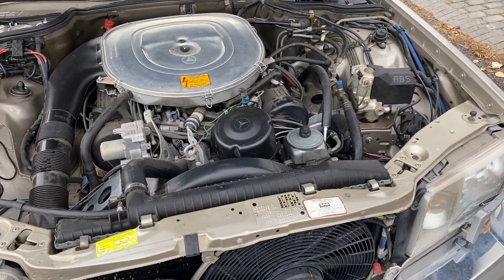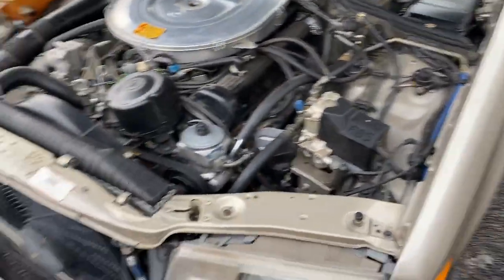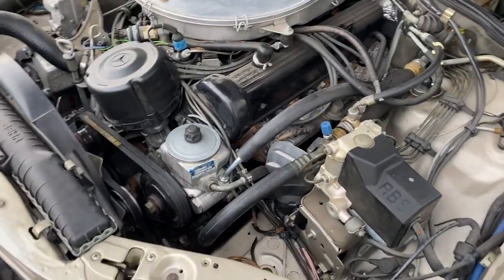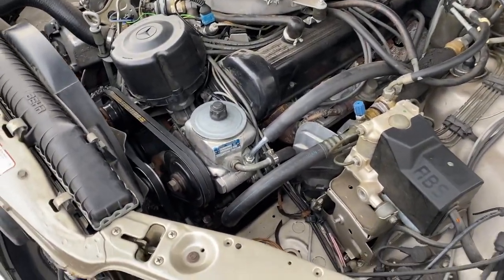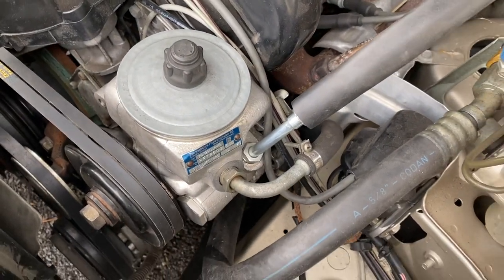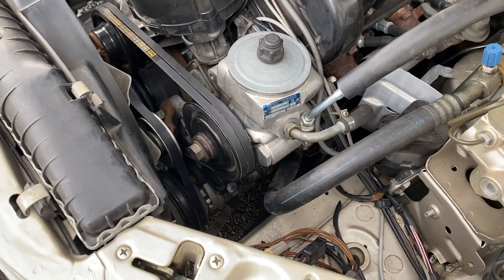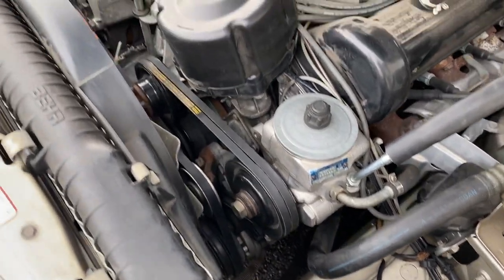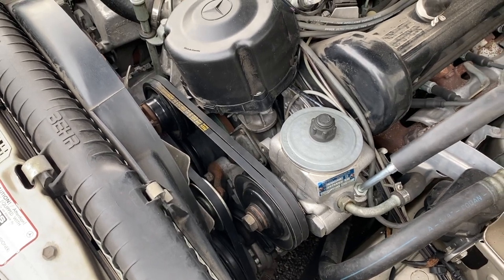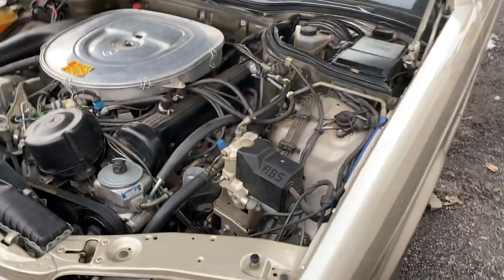We did brakes, and I had to get a winter set of tires. We did various tune-ups. These cars are subject to leaking from various places — right here is the power steering pump, which will leak, so we had to have that rebuilt. Various belts too; you can see there are new belts there. We had to do those as well.